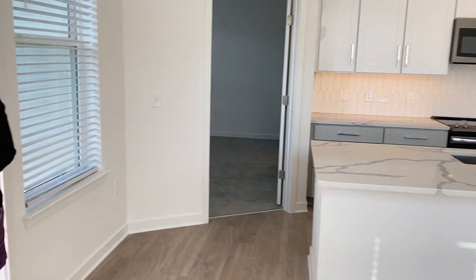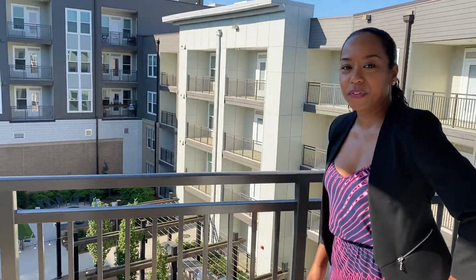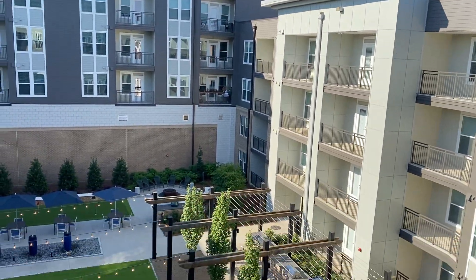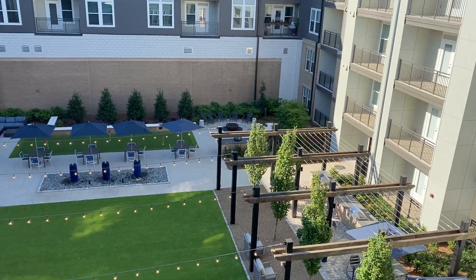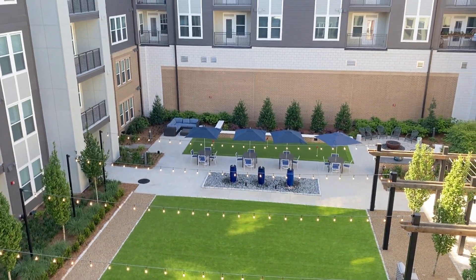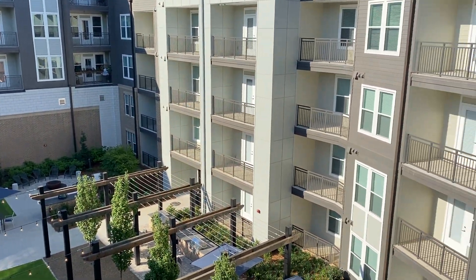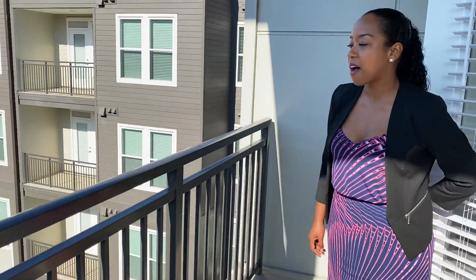Coming up here to the balcony. Isn't this beautiful? The balcony size is a really good space for a couple of chairs and a table. Look at your view — this is our recreational courtyard. Once our restrictions have been lifted, we'll actually have the space open from 8 a.m. until 10 p.m. every day. But for now it's open during office hours, which is 9 a.m. until 6 p.m. Follow me back inside — we have the master bedroom to show.